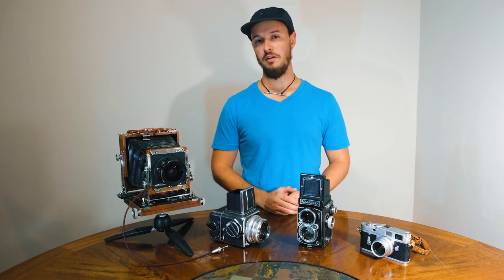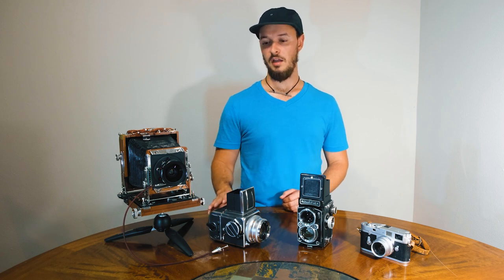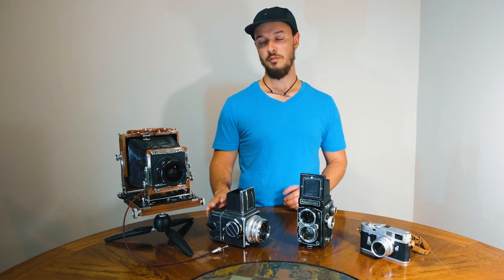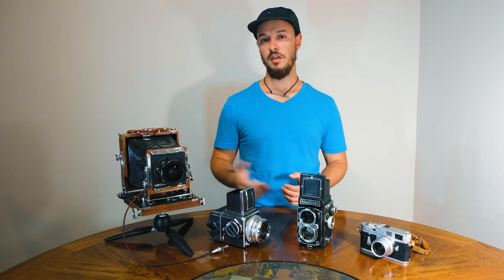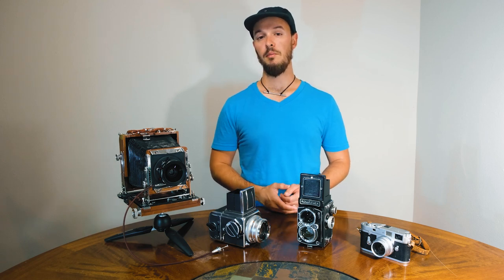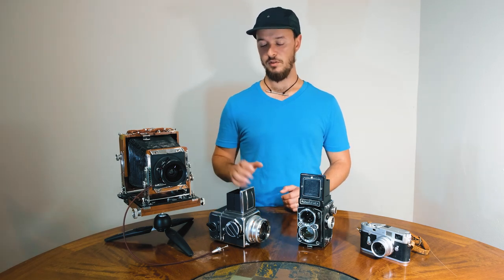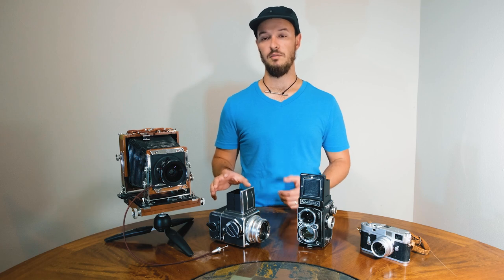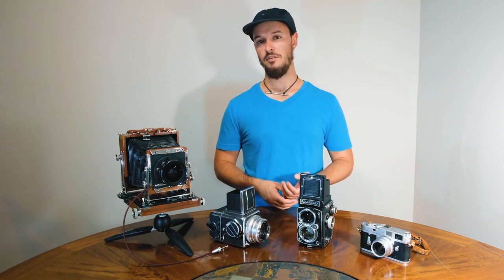Next I've got a Hasselblad 500CM. This camera has a lot of history behind it and I've been wanting one for a long time. I was finally able to get one at a decent price for a good little kit and I've been really happy using that. I just got back from Jamaica with my wife and this was actually the only camera that I took, surprisingly. It was kind of hard to only take one but it was a good challenge and a lot of fun.